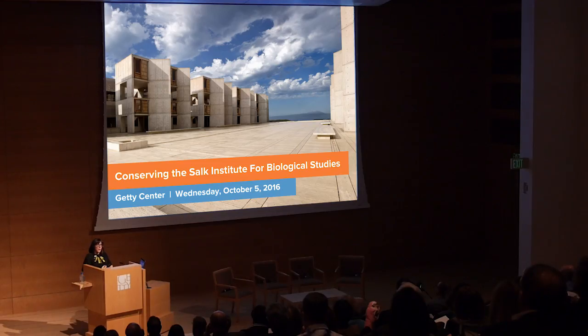Despite the Salk Biological Institute's mission being first and foremost to undertake very important scientific research, they also recognise that what happens to this building is very important to people. The Salk Institute did receive a grant from the Keeping It Modern program from our foundation to undertake a conservation management plan, undertaken in parallel with our work. That document will provide a long-term framework for the care of the building.